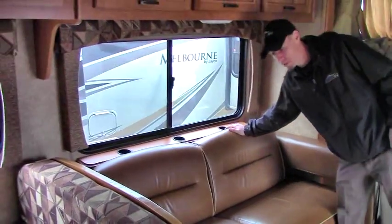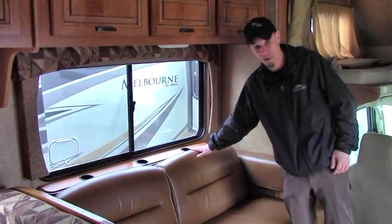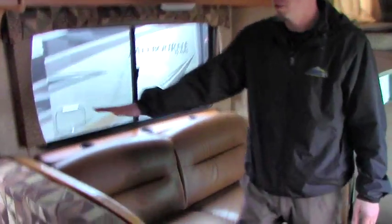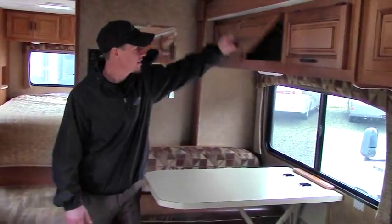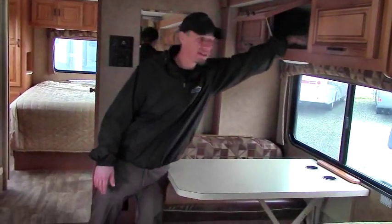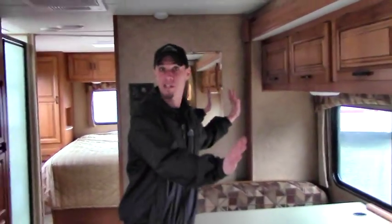On my right here you've got this nice leather couch that also pulls out and makes into a sleeper — you can sleep two people there. Moving back, you also have your dinette, which folds down and turns into a sleeping area for two. There's nice deep cabinet space here — you can barely even reach the back — and this is the slide area.